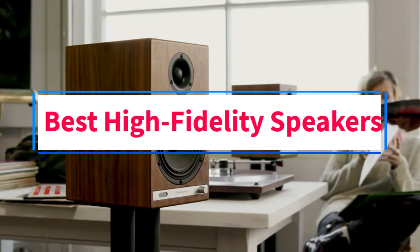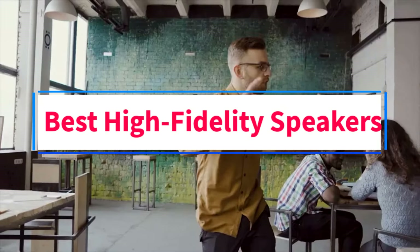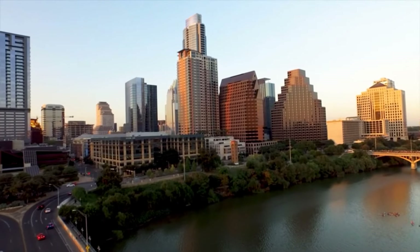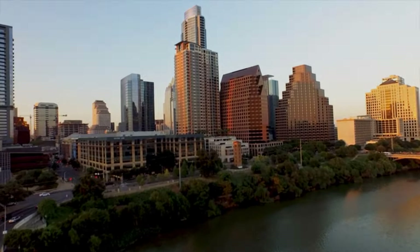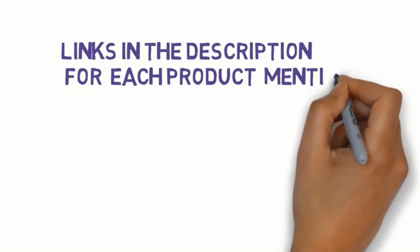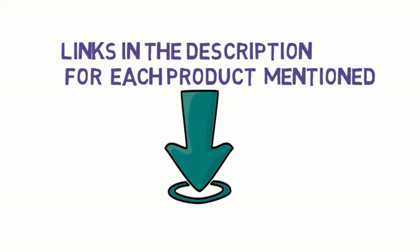Are you looking for the best high fidelity speakers? In this video we will look at some of the four best speakers on the market. We have included links in the description, so make sure you check those out to see which one is in your budget range.